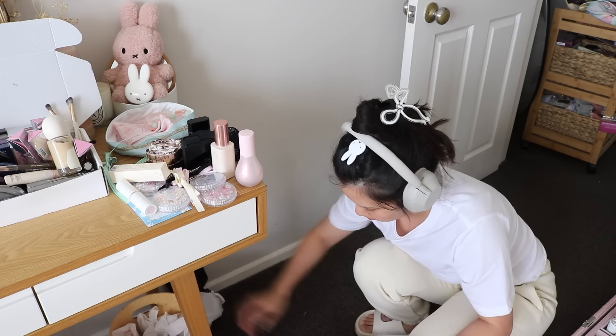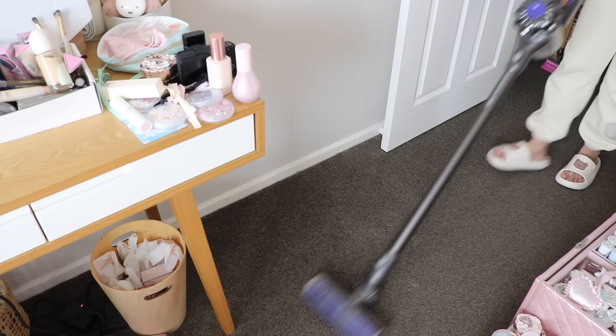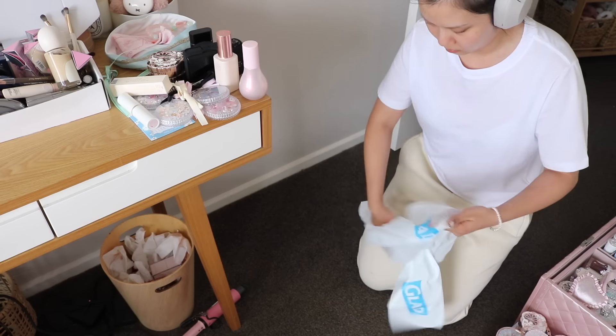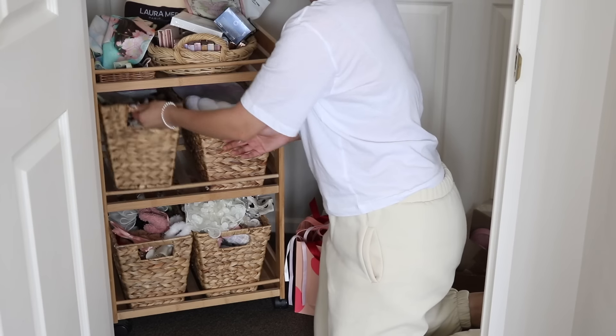Starting off with this trolley — I'm actually getting rid of it out of my room because I want to have more shelves with more storage. I was really needing more storage for my makeup, and on this trolley I have a lot of hair accessories which I haven't really been gravitating towards anymore.